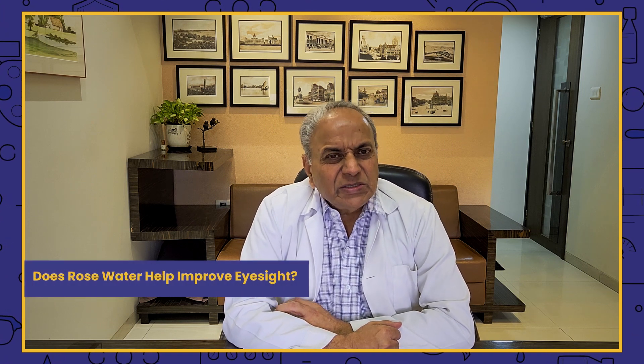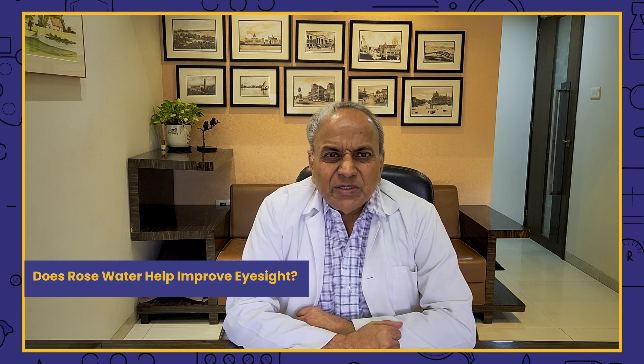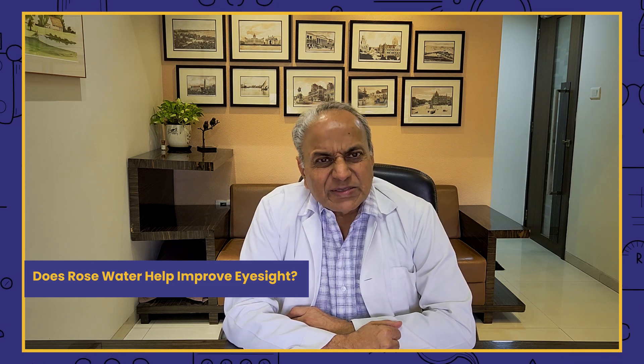Does rose water help in improving eyesight? I am Dr. Goyal from Sanjeevan for Perfect Eyesight in Bombay. Today's topic is: does using rose water help in improving eyesight?